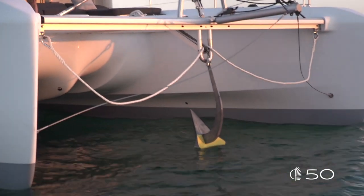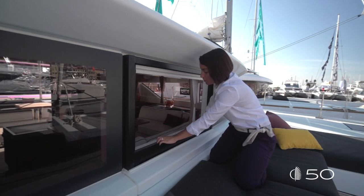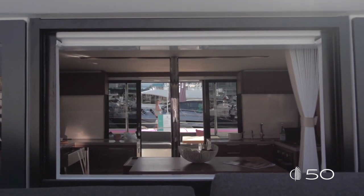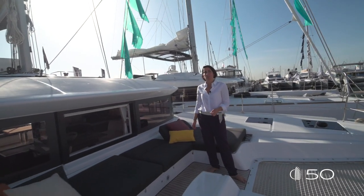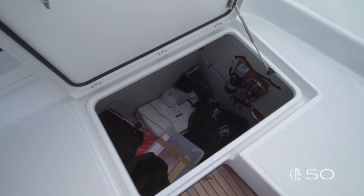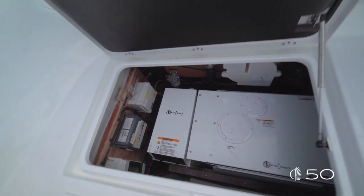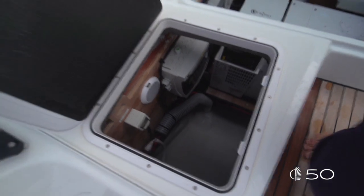To ensure perfect communication between the inside and outside, we have pushed the boundary on the Lagoon 50. As you can see here, the forward sash bow windows are completely open and ensure perfect communication with the inside. Underneath the upholstery, you will find access to storage and the technical compartment. On port, large hatches give you access to amazing storage for fenders. On starboard, the same size GRP edge gives you access to the generator compartment, with smaller hatches for generator maintenance.